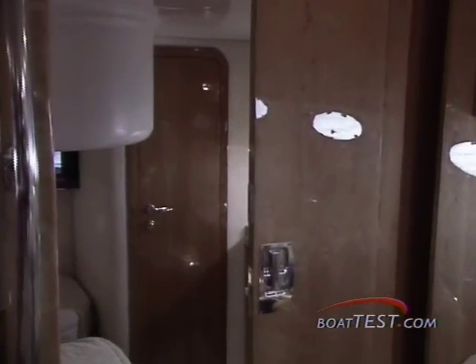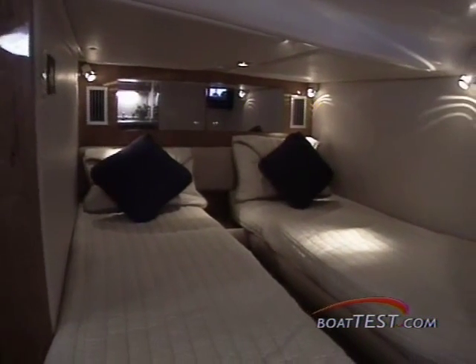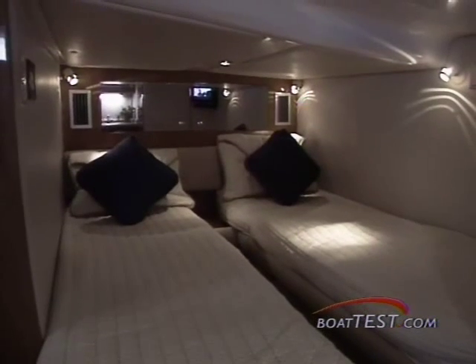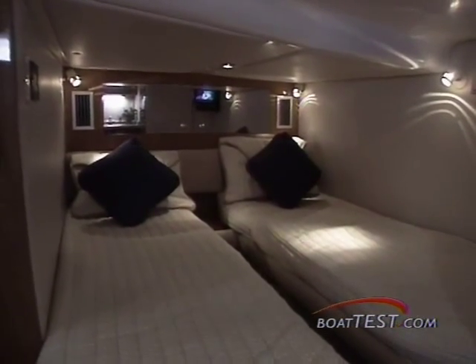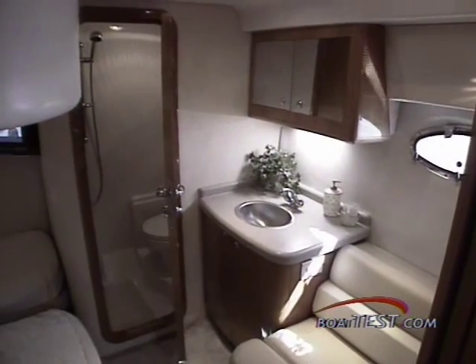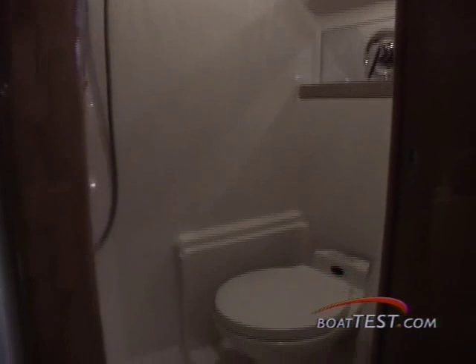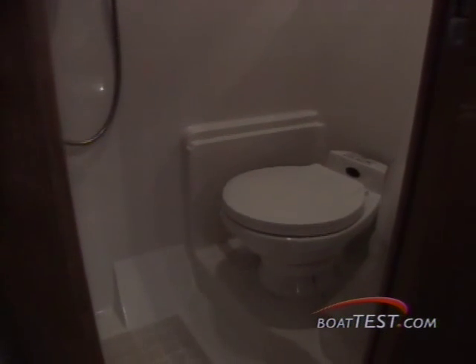Your overnight guests will love the mid-cabin stateroom, where doors — not curtains — provide real privacy. The twin berths with innerspring mattresses convert to a queen, and there's a vanity outside the head with an overhead mirrored cabinet, which allows two people to get ready at the same time. They'll also appreciate their own head with a vacu-flush toilet and stand-up shower.